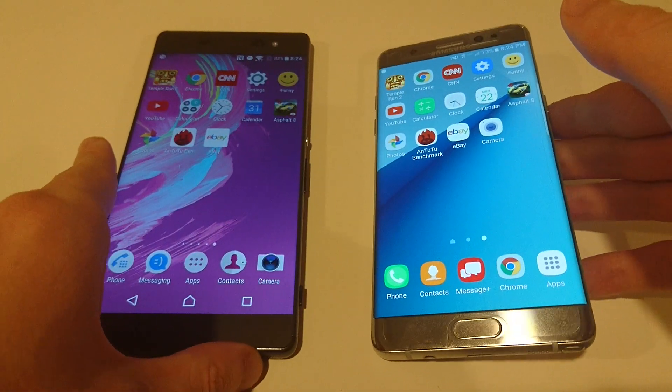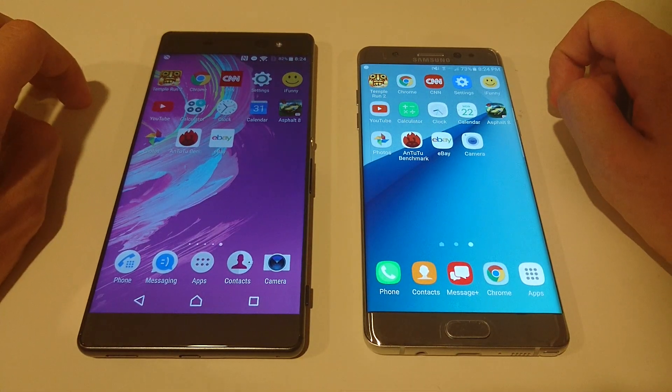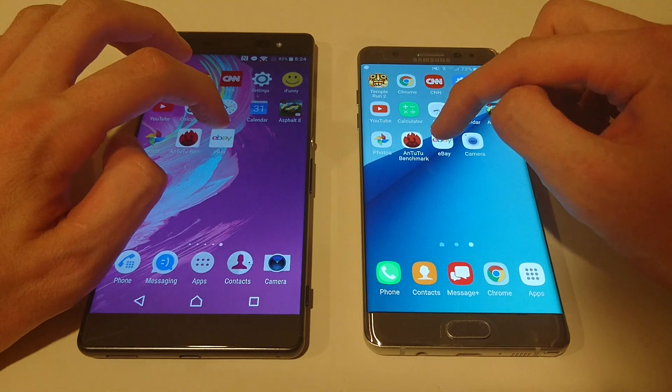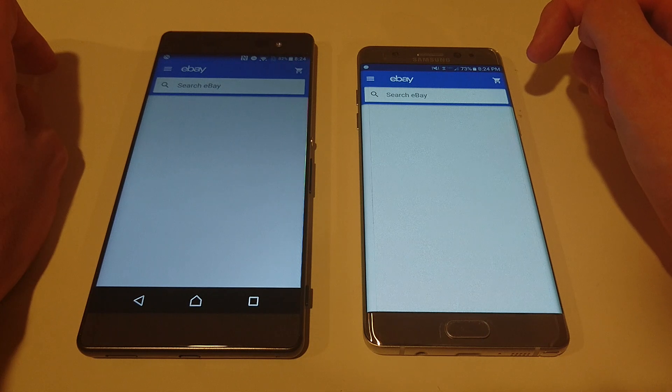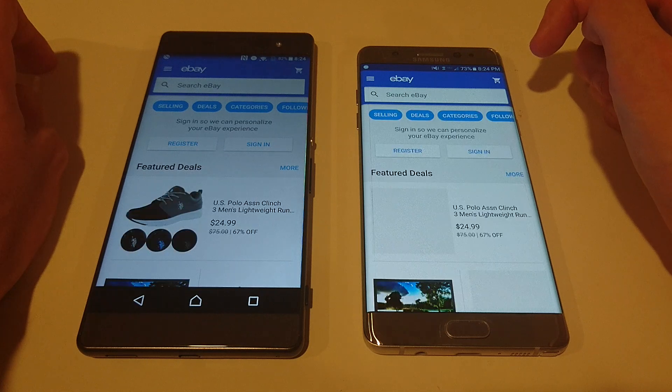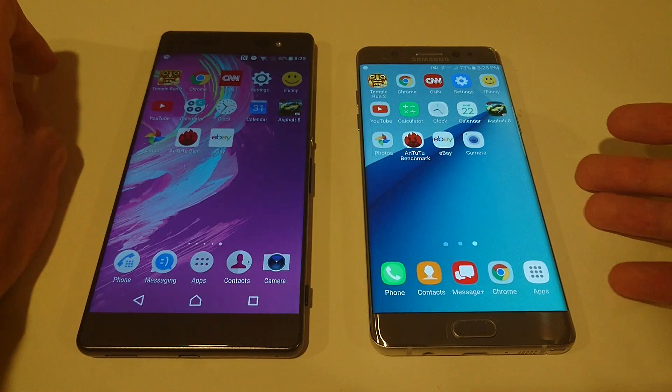In terms of real-world usage, I'd say the XA Ultra is doing very well. Let's look at eBay — this app always takes a while to load up. And it looks like it might have been a little bit faster again on the XA Ultra.